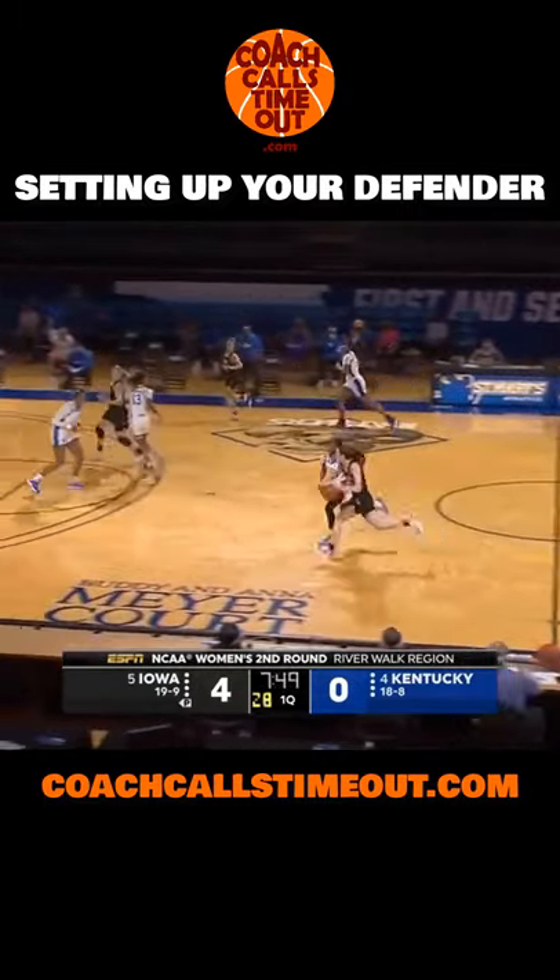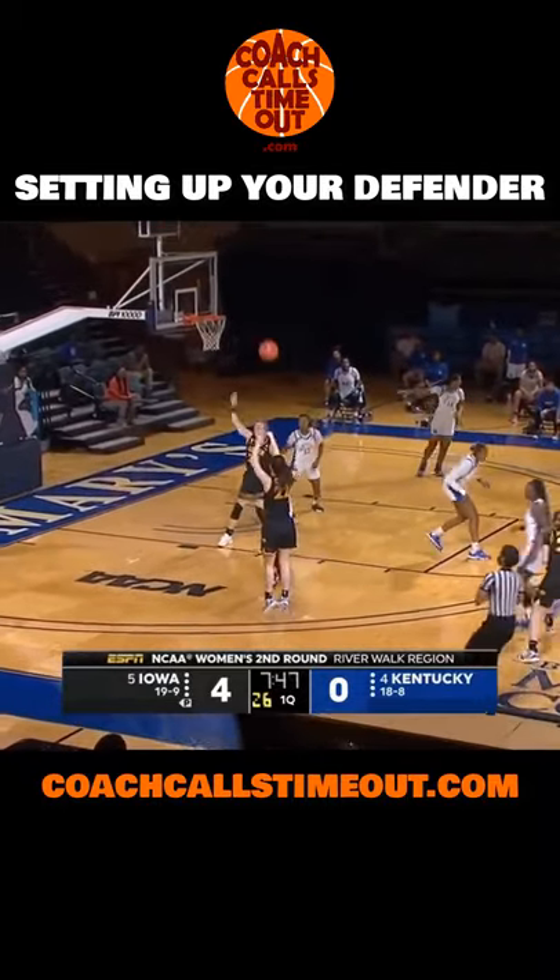In this Coach Calls Timeout video, we're looking at how Caitlin Clark, the leading scorer in the NCAA, sets up her defenders.